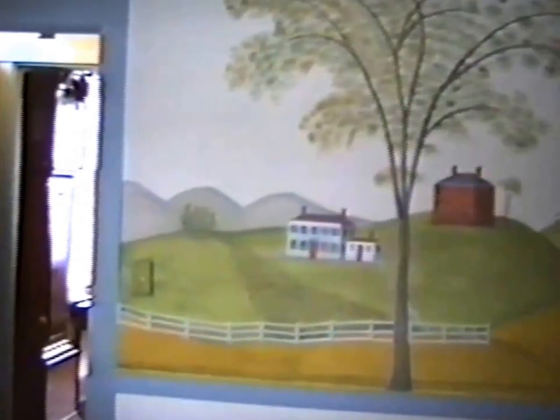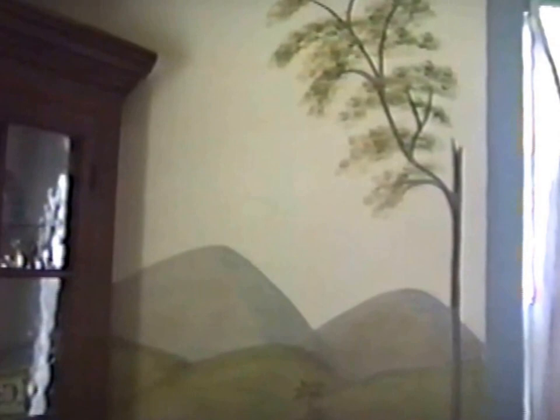Here we are in the dining room, which features a wonderful collection of painted country things — some painted, some decorated, some green painted. All of it surrounded by this marvelous mural, folk art painting. It makes a nice setting for an interesting country collection.